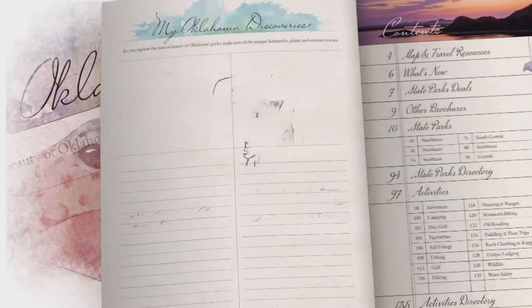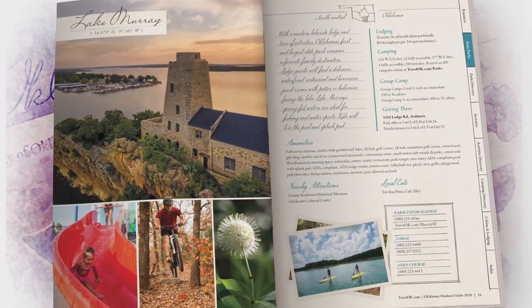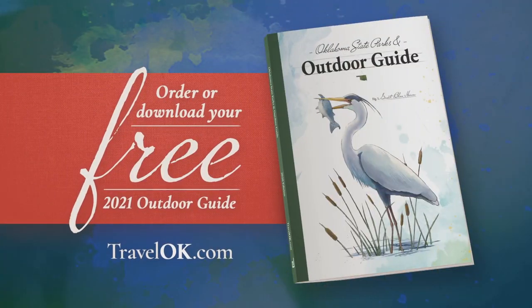Why order a free Oklahoma outdoor guide? Uncover unique wonders, cultivate your curiosity, and wake up your wild side. Order or download your free copy today.